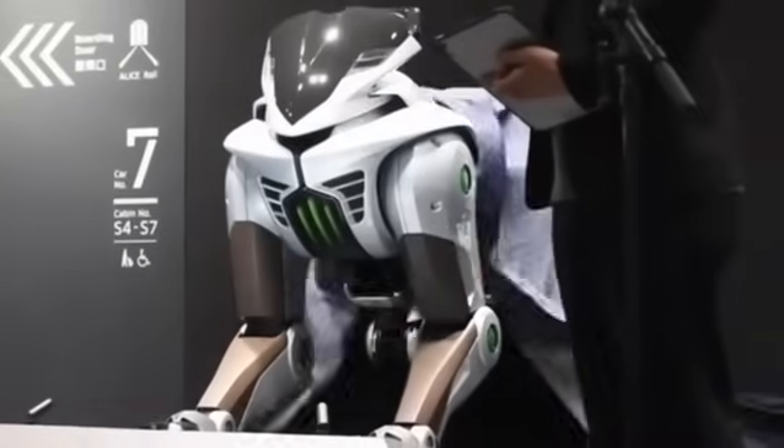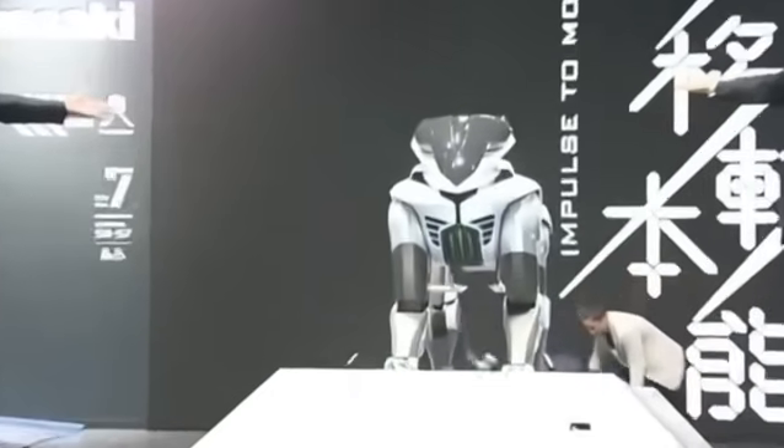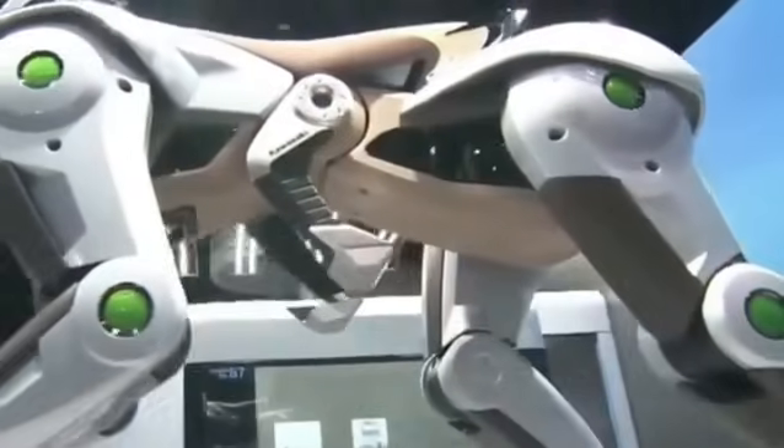This metal beast isn't just futuristic — it could radically transform how we move around. But what you're about to see next exceeds all expectations. Stay until the end, because I guarantee you won't see it coming.